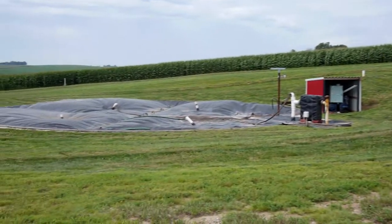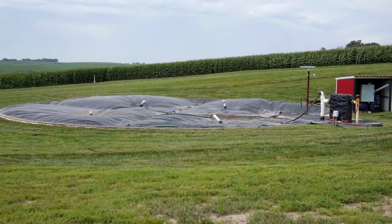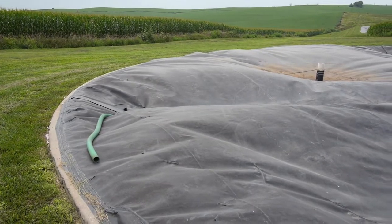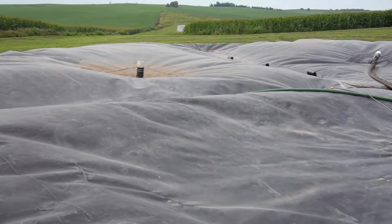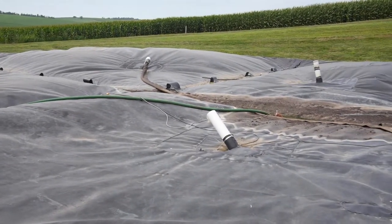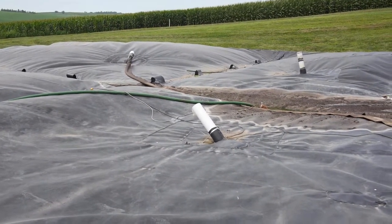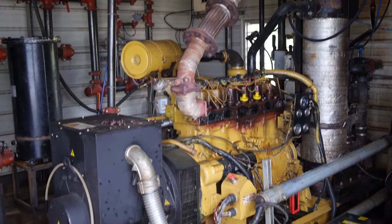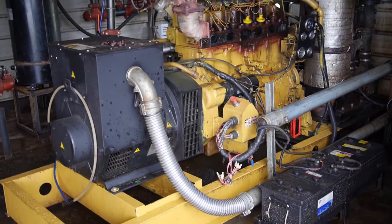Here we've got the digester. It's 80 feet wide, 14 feet deep, holds 440,000 gallons of good product. Good product is hog waste, manure. Every day I take the hog waste, the manure, and feed the digester. The digester's got millions and billions of little bacteria in there, and that's what breaks down the manure. We capture the methane and run it through a 3306 CAT engine that's running a generator 24 hours a day, seven days a week.